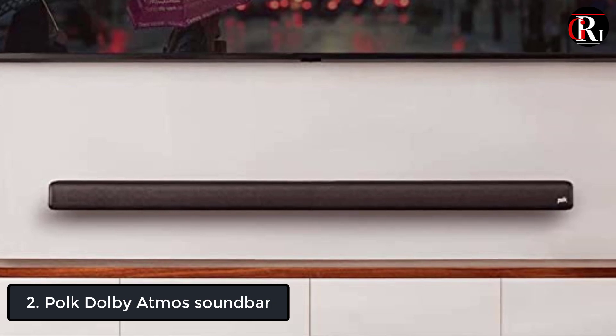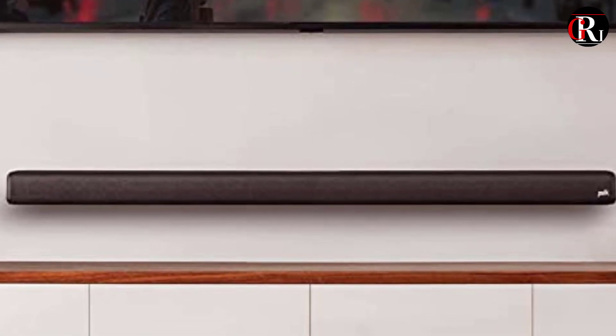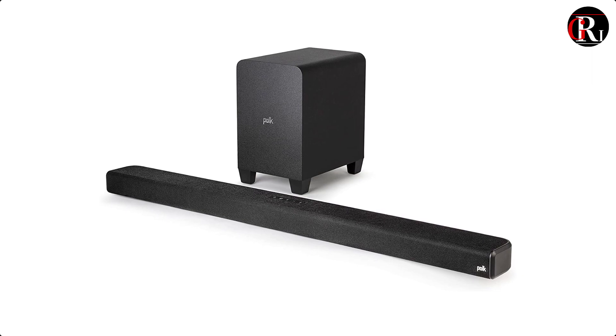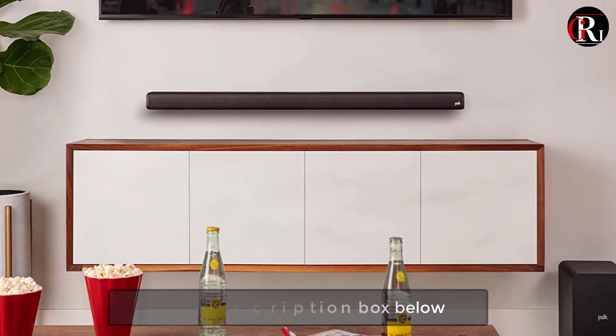At number 2 we have the Polk Dolby Atmos soundbar. The low-profile Signa S4 certified with Dolby Atmos 3.1.2 soundbar comes with a 5.9-inch wireless subwoofer that together deliver powerful, crystal-clear, cinematic 3D surround sound with any HD TV, even the latest 8K Ultra HD TVs, with single remote connectivity.